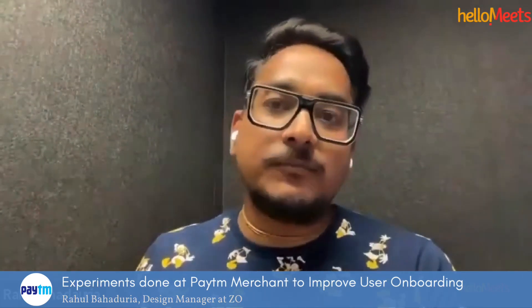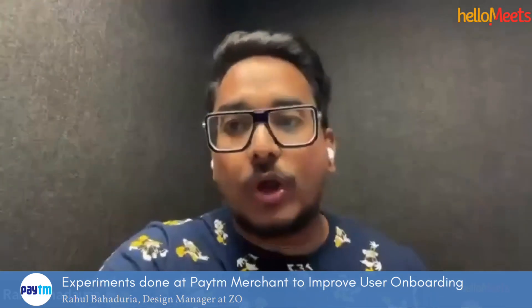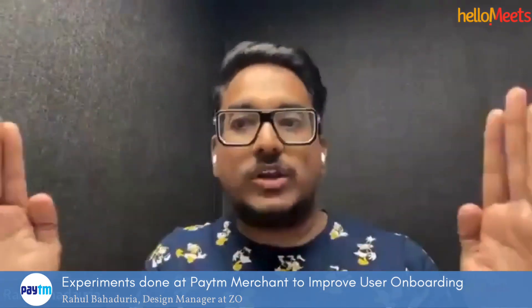Previously, around 10 months back when I was working on this, merchant onboarding was around 2,000 per month, which is a very low number compared to the number of businesses all around India. So we worked on this problem statement — we knew where the challenges were, we had the data, and we had very good project managers. Together, we solved it and built a new story.